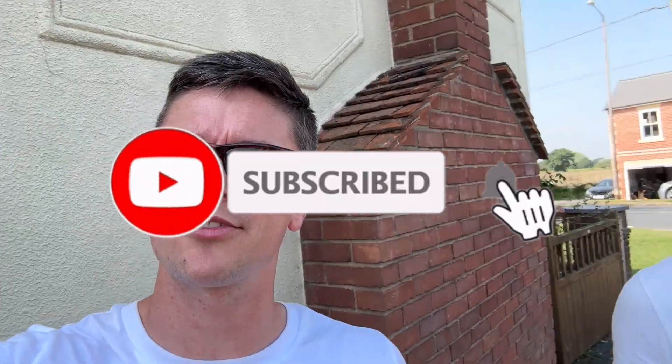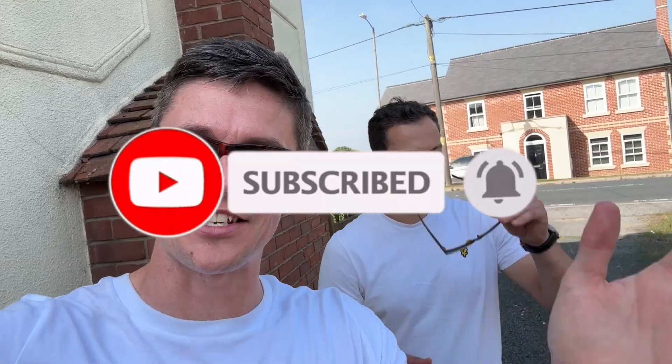Before we get stuck into it guys, don't forget to like and subscribe — it really helps us out and we'll hopefully get more cars like this.